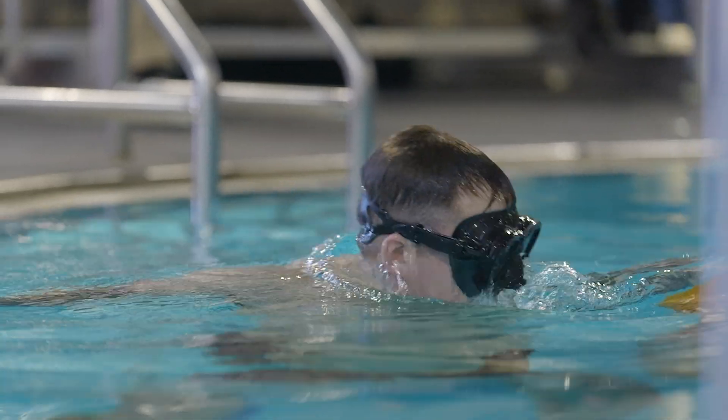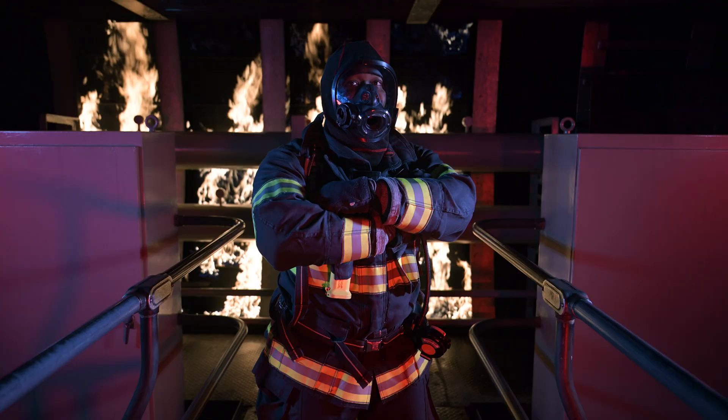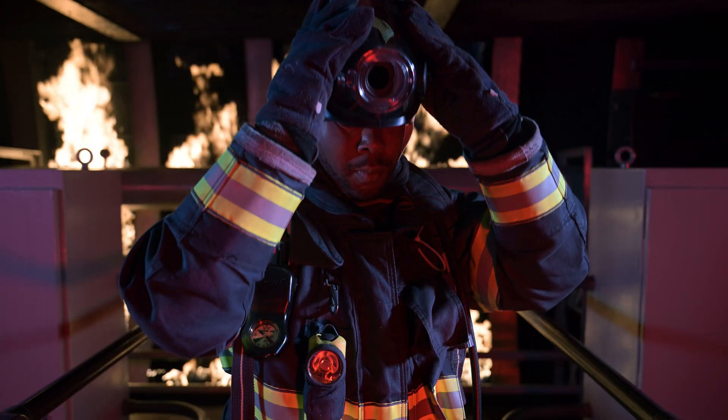We have to give them this stressful event to create a muscle memory where they don't think anything through — they just react. We're in a container hundreds of feet below the surface and every single one of us has to answer that call when a fire or flooding occurs on board our vessels.